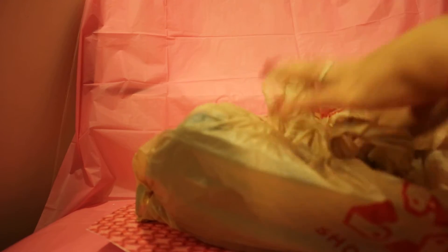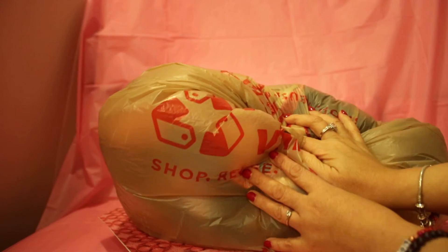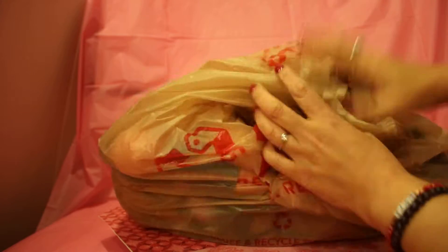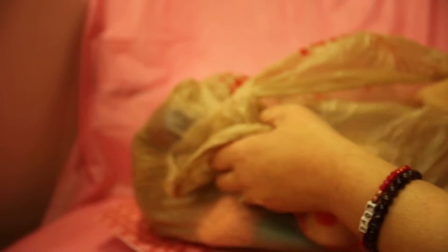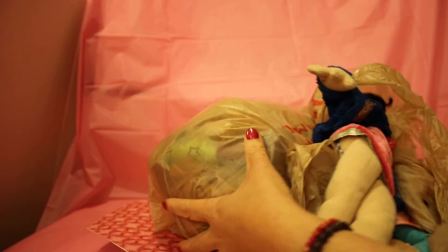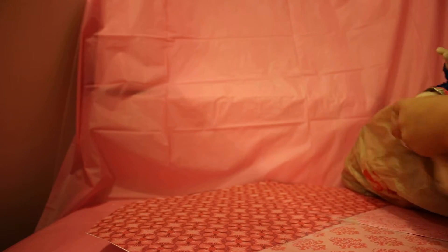Hi everybody! Thanks for tuning in to another session of Barbie Rocks. Today I just came back and I found a mega TY Lily doll haul and I am so excited to show you this. I'm just gonna go in this bag and pull out all the dolls that were discovered. As you know, I'm a doll lover and I collect a variety of dolls, not just Barbies but a whole bunch of different other dolls. Let's go ahead and open this bag.